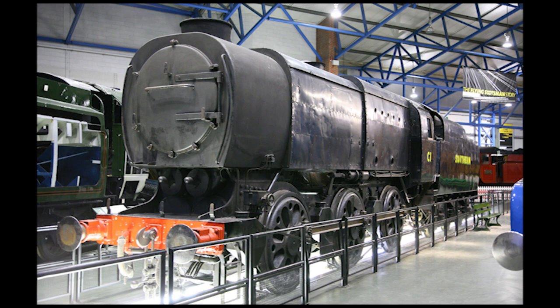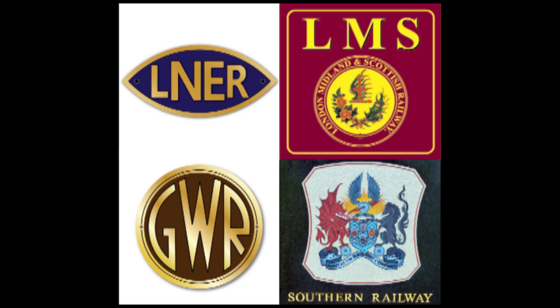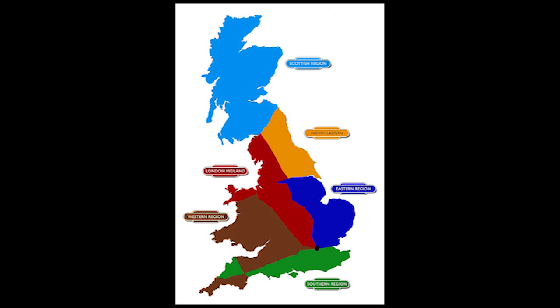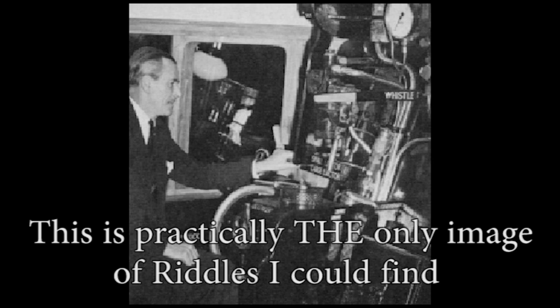The Big Four lasted for a total of 25 years until 1948, when they were all finally merged into one single national railway company — British Railways, or BR for short. Even after being nationalized, and despite the advent of more modern diesel locomotives in the coming future, British Railways also built its own range of standard steam locomotives starting in 1951. The man responsible for designing these locomotives was Robert Riddles, Chief Mechanical Engineer for British Railways from 1948 to 1953, and the final designer of steam locomotives in Great Britain.